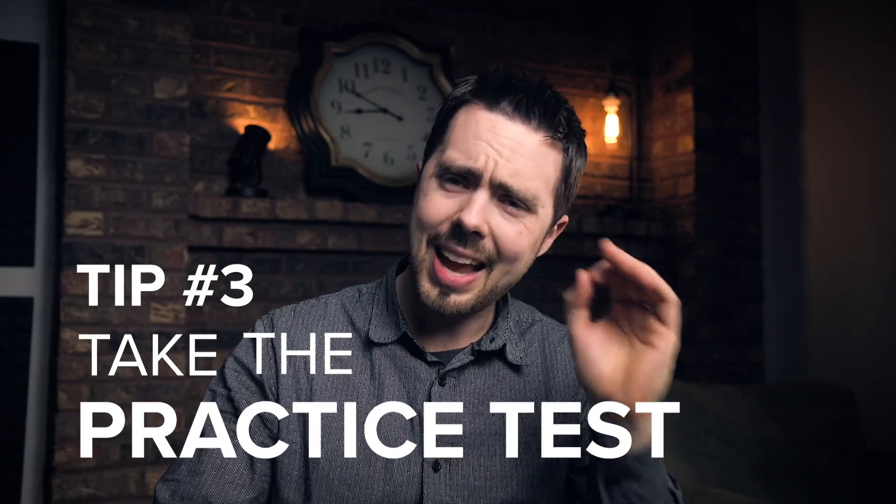Number three: take the practice test, but take it right. A couple of weeks before I took the test, I got 81% on it. I treated it as if it were the real test. I added a feature to the practice test where it shows you the time left, just like the real test, and also your time per question — so you can see if your questions are going over the minute-and-a-half maximum that would apply on the real test. At the end, you get a tally of your average time per question.